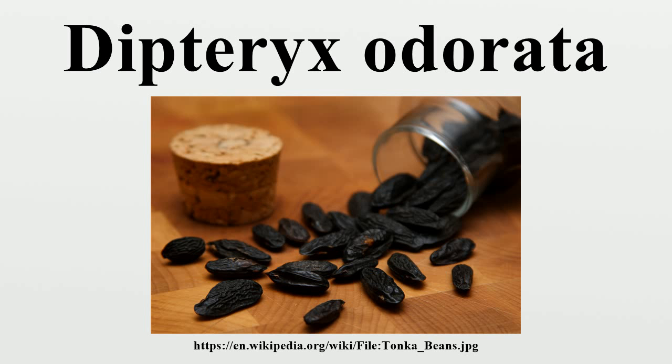Cumaru, also known as Brazilian teak, is an increasingly popular hardwood used for flooring in the United States. It has a very appealing natural color variation and is considered quite durable as it has a 3,540 rating on the Janka hardness scale. Kumaru decking has a Class A fire resistance rating, because it has a flame spread index of 20. To qualify for a Class A rating, the wood must have a flame spread index of 25 or less.